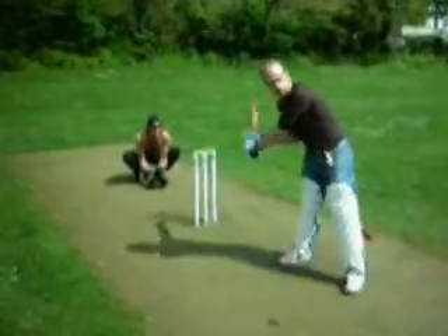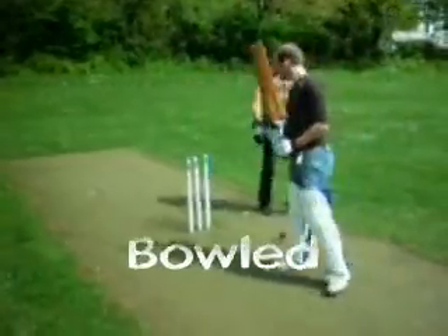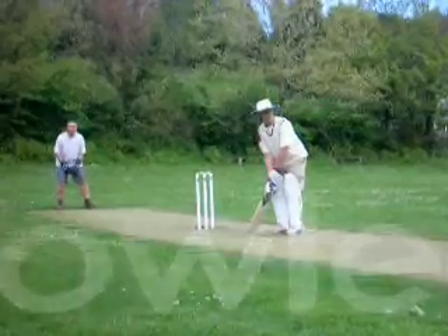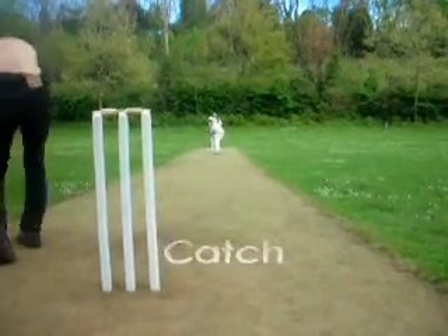There are plenty of ways to get out in cricket. For example, you could be bowled — this is a great way to ruin your day. If a particularly good bowler manages to catch the edge of your bat, then you might be out caught as well.